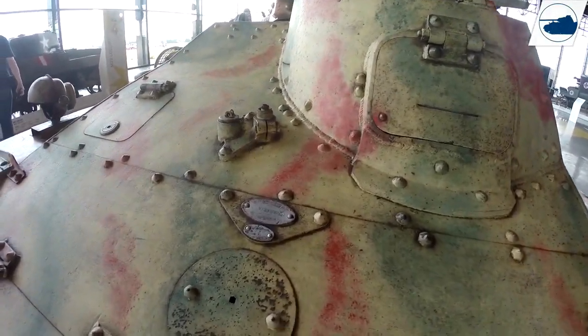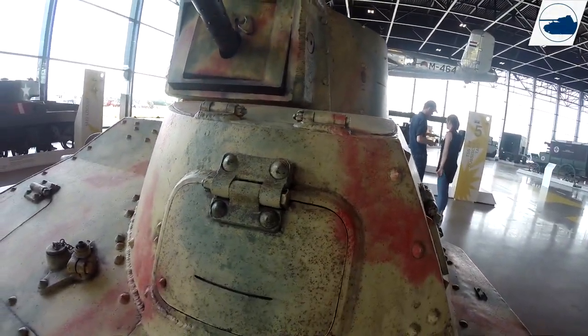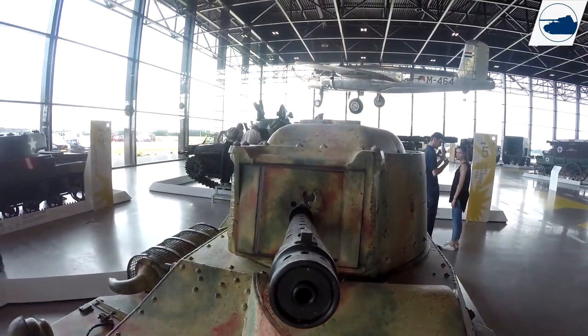Notice that some lucky souvenir hunter took the brass star from the front of this vehicle. You can still see the fitting that would hold the Imperial Japanese Army brass star to the front.